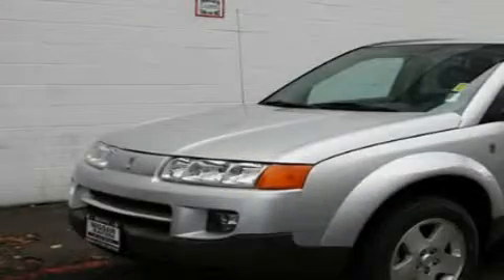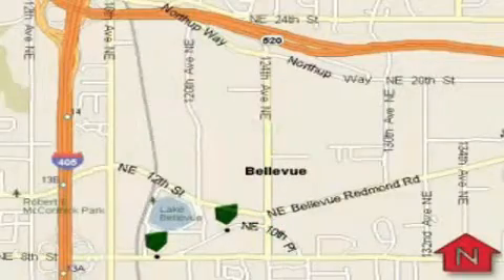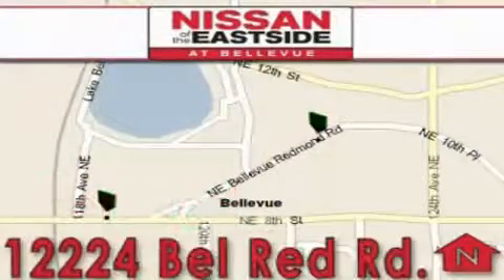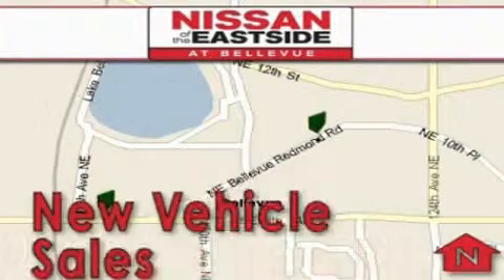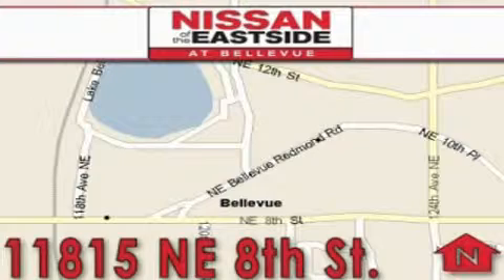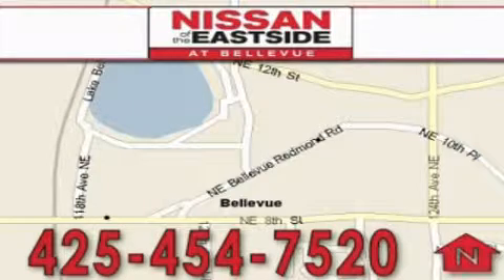Stop by today and test drive this automobile for yourself. When you walk into our dealership, whether to purchase a vehicle or to visit our service department, you should feel like a guest in our home. You can rest assured that each team member will do everything to make your experience as simple and enjoyable as possible. We want you to feel that when you're doing business with Nissan of the Eastside, life gets better. Please call today to schedule a test drive: 425-454-7520.